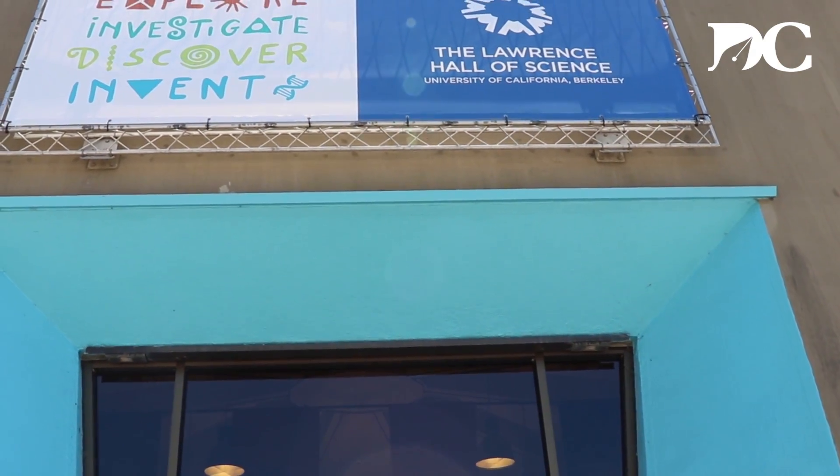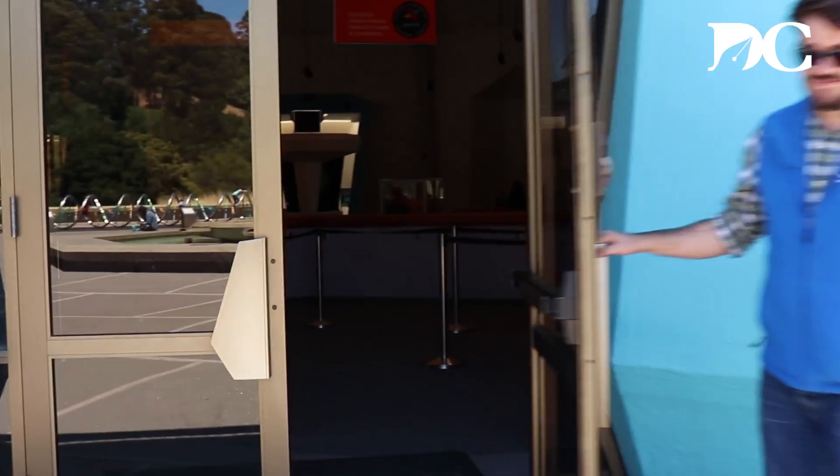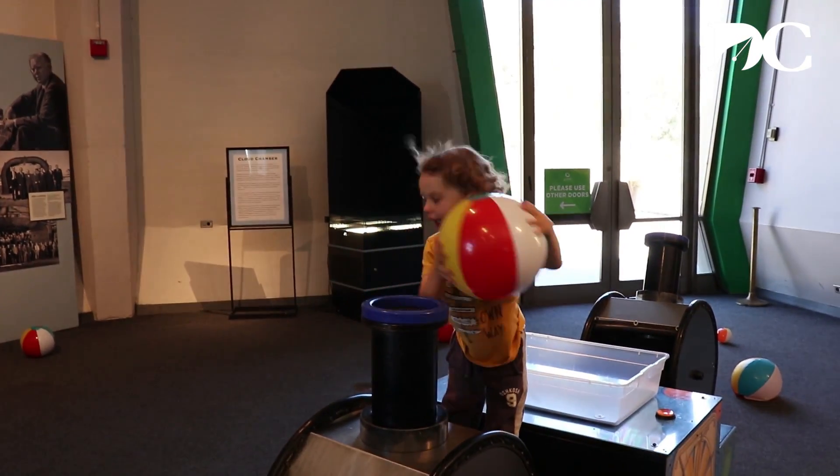We are a hands-on science center, and we really mean that — all of the science and engineering in the museum is not only interactive, but it's being done by the people who visit.